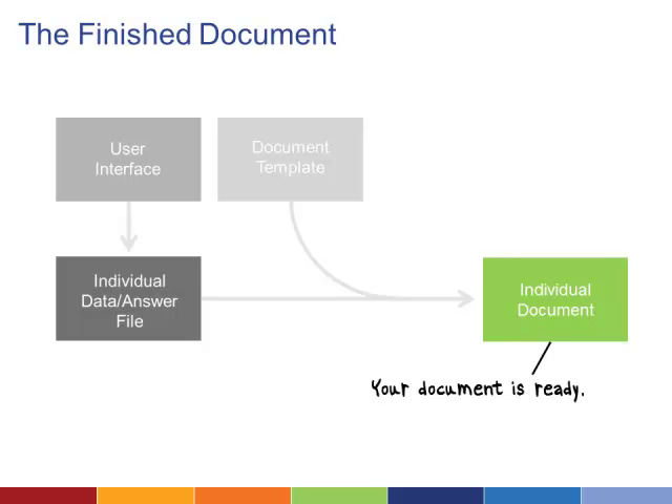Whether the litigant is a client or a self-service user, you may want to save a copy of the document in your client management system. If your user interface requires a login, the user may also be able to save a copy to her account. Some systems enable you to file your document electronically, which requires coordination with courts or local municipalities.